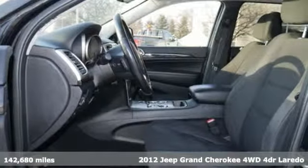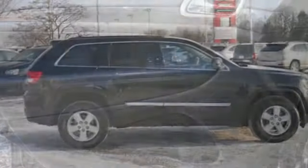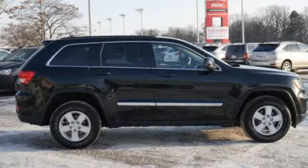It comes with all the amenities you need: external memory control, wireless phone connectivity, dual zone climate control, and auto dimming rear view mirror.